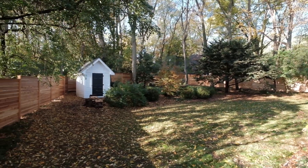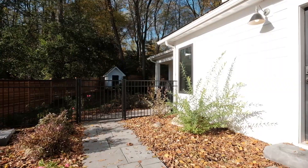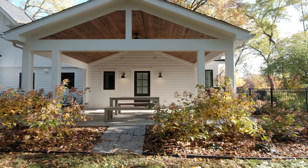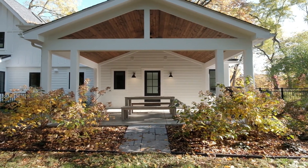Enclosed by a custom cedar fence, the private backyard features a large portico, a spacious paver patio, and professional landscaping. The basement contains egress windows and endless possibilities for finishing.